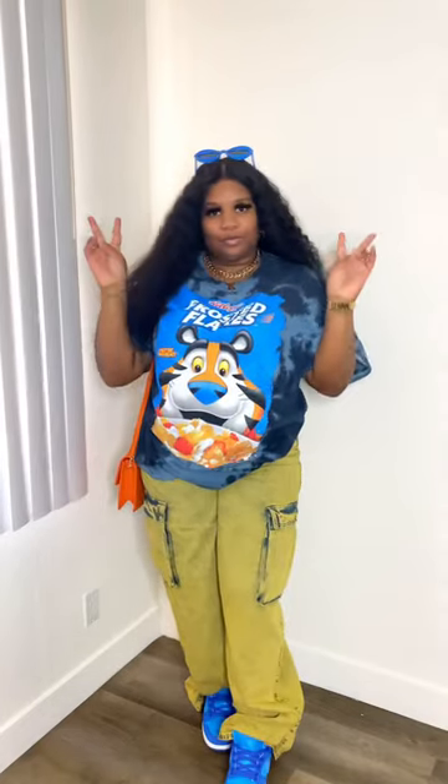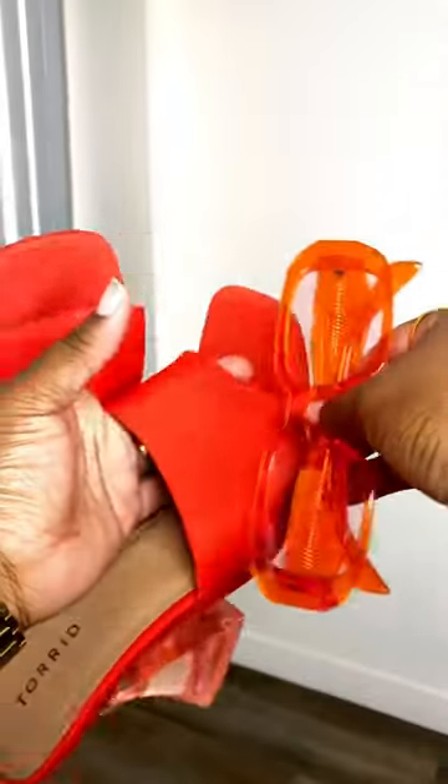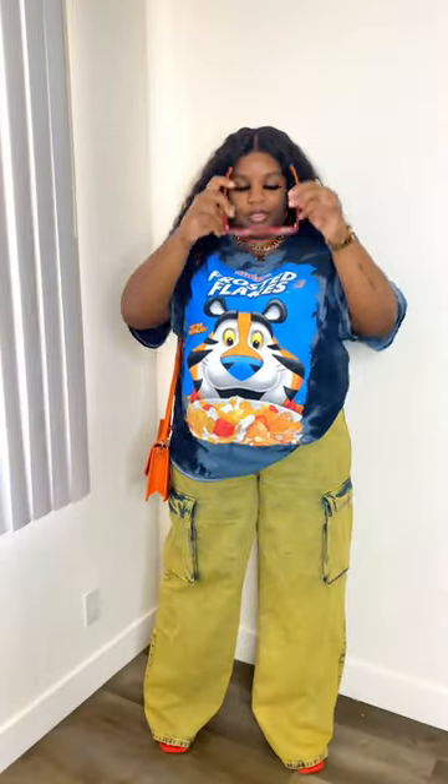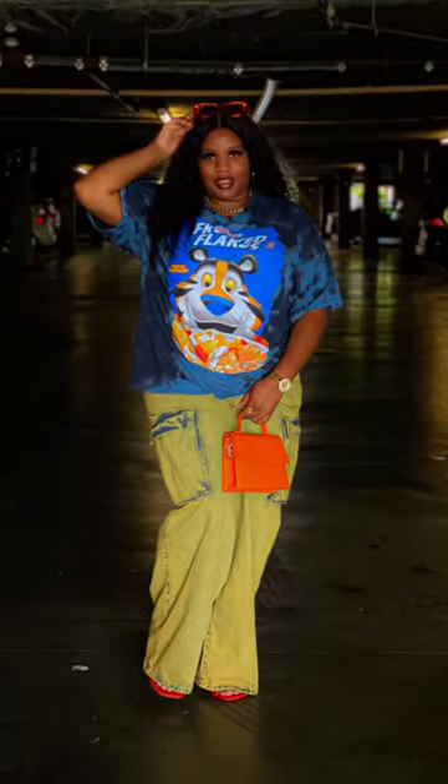This is Look Number One with the sneakers — here's a photo, boom! Tell me how you feel. Second, we are going in with these orange heels and these orange lower-base sunglasses for Look Number Two. Let me know how you feel about this, and as always you can find me on my Instagram. Here's a photo!